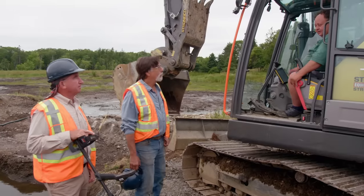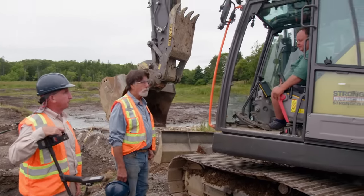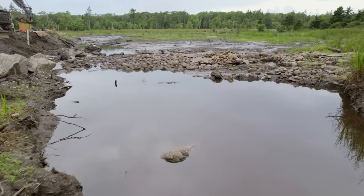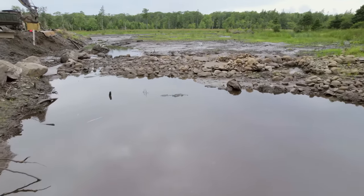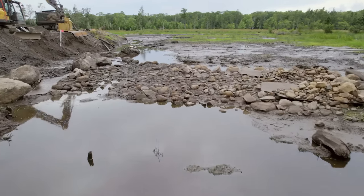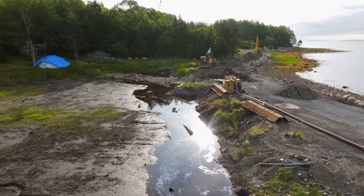As a new morning dawns on Oak Island, brothers Rick and Marty Lagina and their team continue the quest for answers to a 229-year-old treasure mystery in one of the most intriguing and inhospitable locations on these 140 acres: the triangle-shaped swamp.